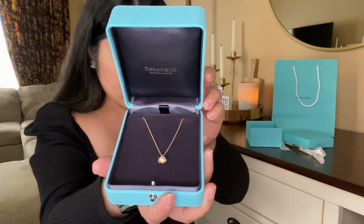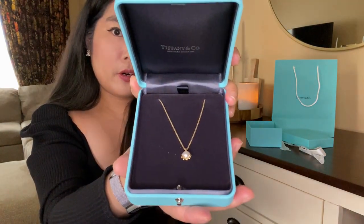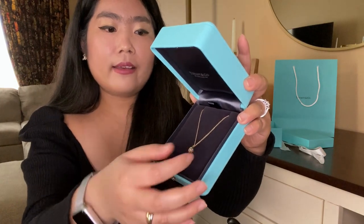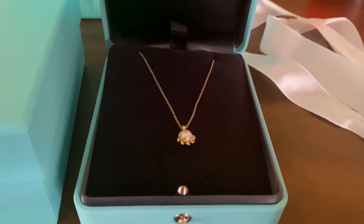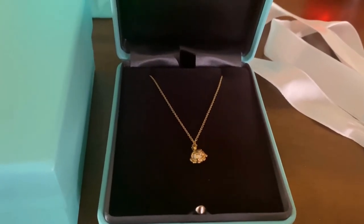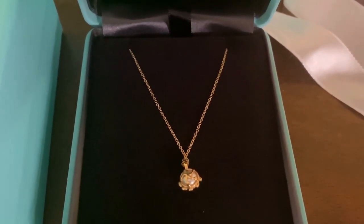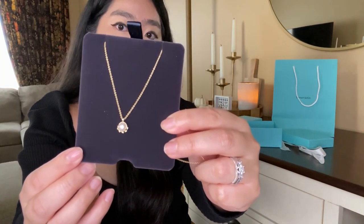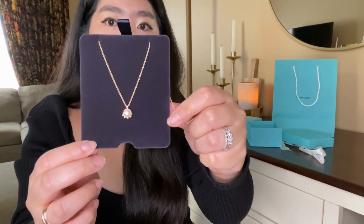So I got a Paloma Picasso olive leaf pendant necklace. There is a pearl in the front and there is a detail of olive leaf on the bottom and also in the back. The detail of this necklace is 18 karat gold with a freshwater pearl. The chain is 16 inches long and the pearl size is 6 millimeters.